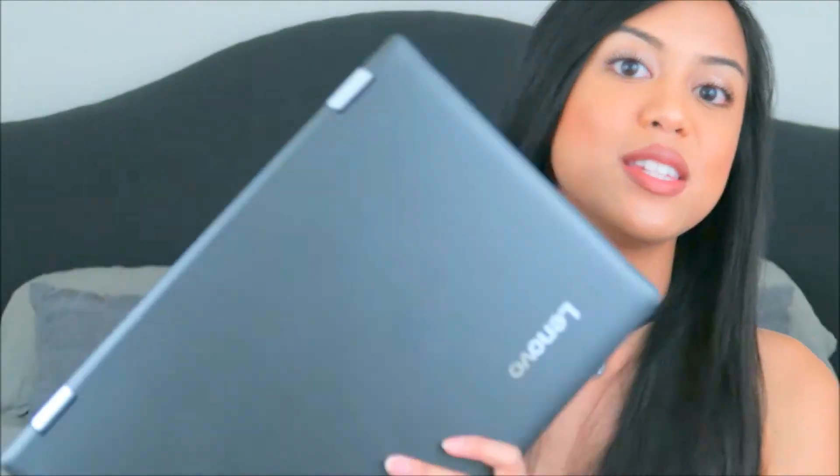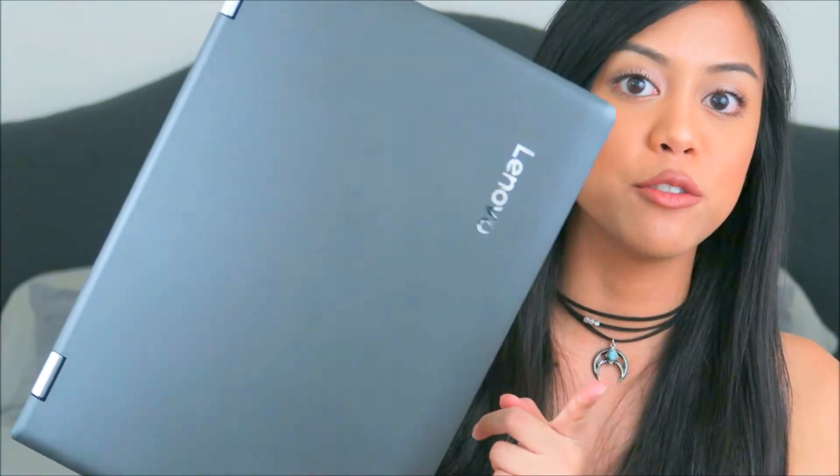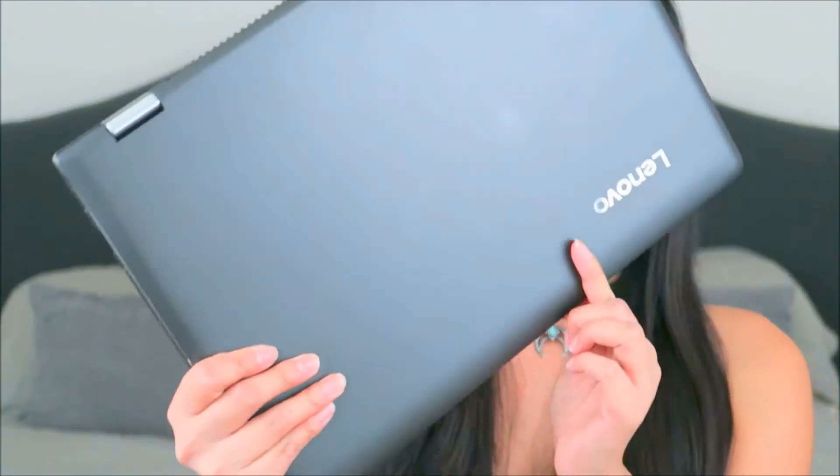Next thing I see is my laptop — this is the IdeaPad Flex 4. You can actually take the screen and flip it all the way around so it becomes like a giant iPad. I actually never use my laptop like that, but it does that. It's touchscreen and I like it. Next thing is the charger for the laptop.